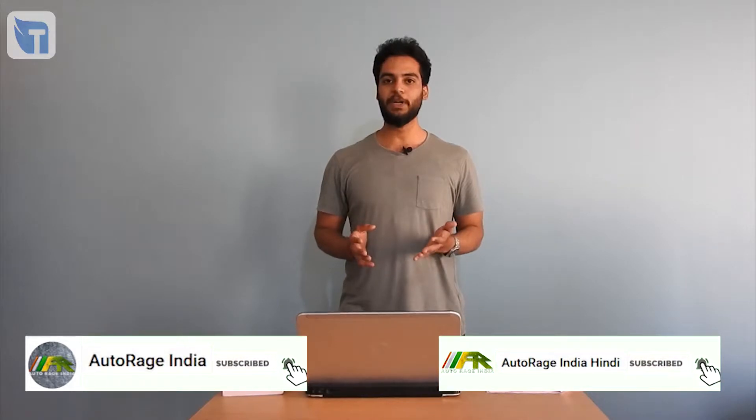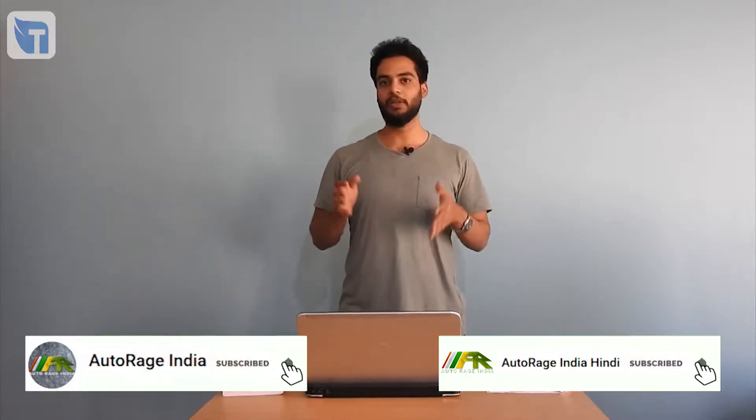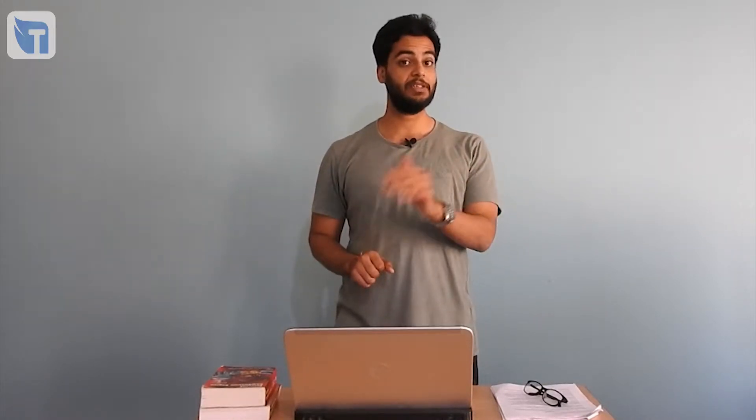If you want to watch this video in Hindi, click right here or on the link in the description bar below. I expect that you have already seen the first part of this video. If you haven't, the link to that video is in the description bar below, and it is important to watch that one first because you won't be able to understand this one clearly. In the previous video, we understood why we need gears, but what I'm going to tell you in this video will be extremely helpful for you to understand automatic and manual transmission.